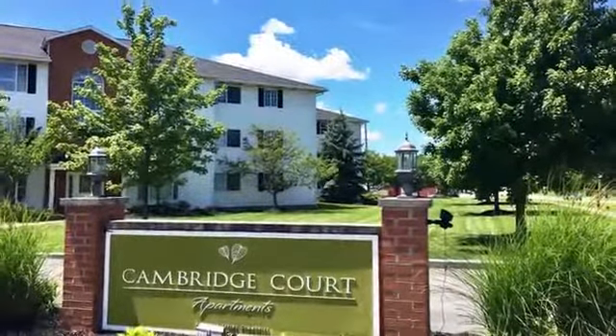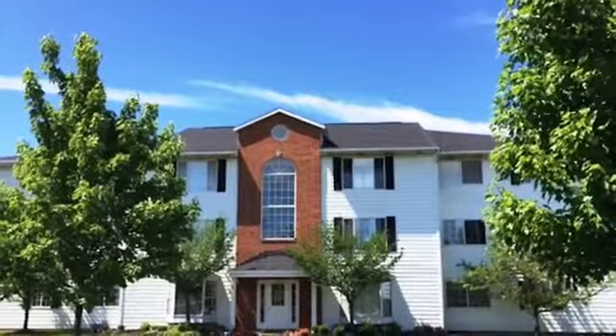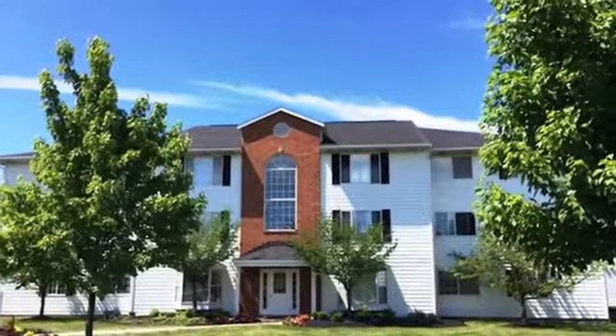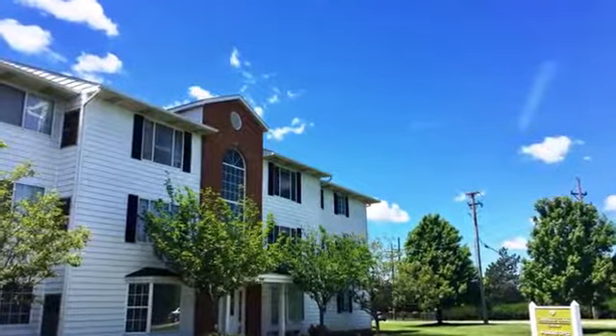Welcome to Cambridge Court Apartments, where serene living, location, and affordability meet. Nestled in a quiet residential setting, our intimate community offers beautiful courtyard areas and lovely green spaces for your enjoyment.